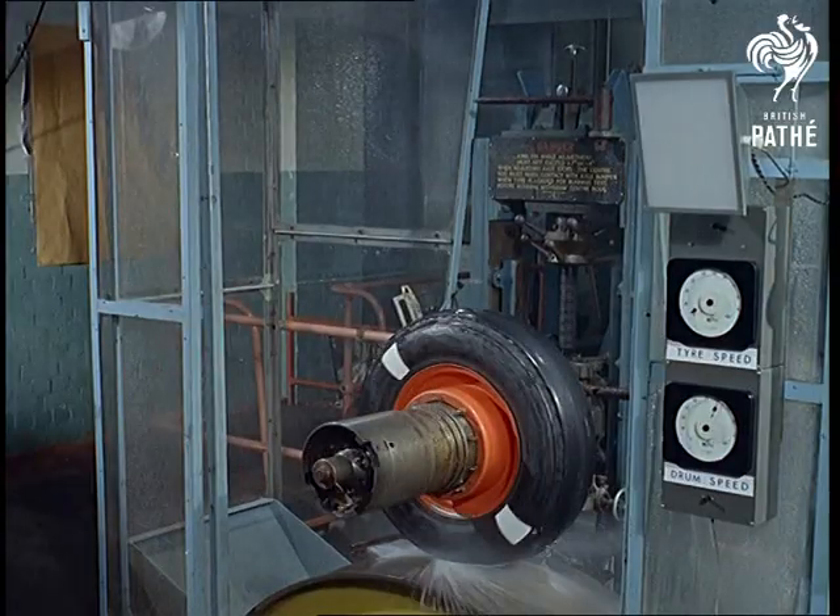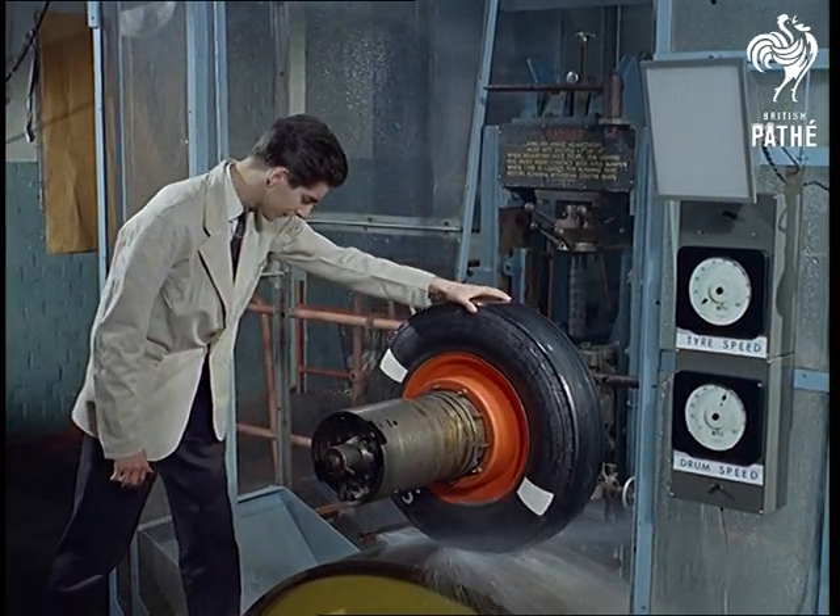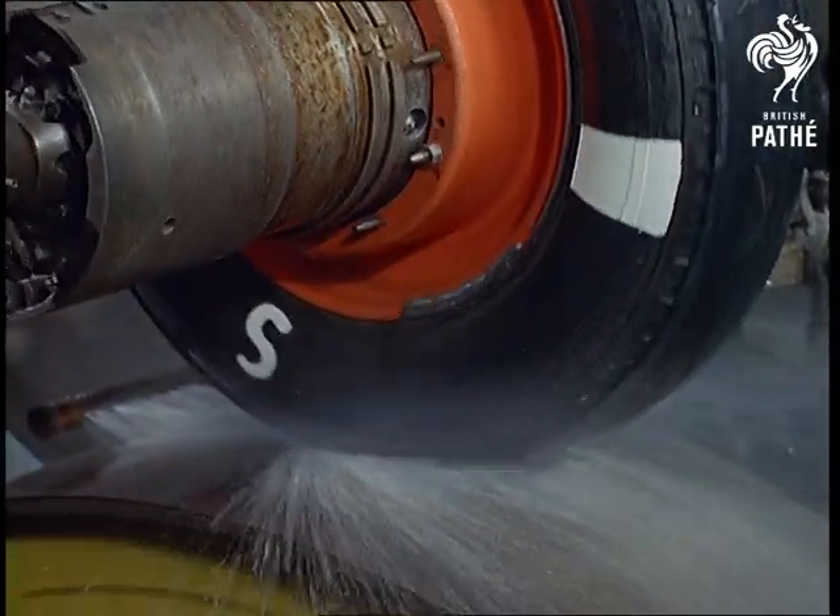A normally careful and alert driver would in fact be rapidly approaching a speed when the worn tyre rides on a film of water and has no gripping factor at all.